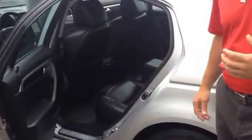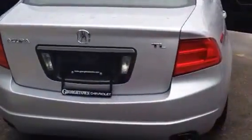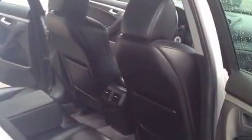We'll take a look at the back seat. The back seat's in very good condition. The body's in great shape. We'll take a look around the vehicle. Tires are in good shape as well. Very clean inside.